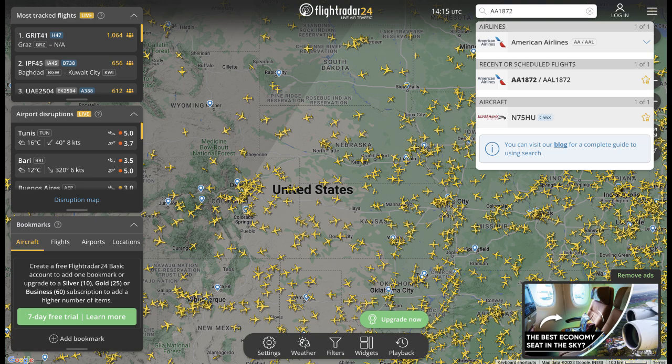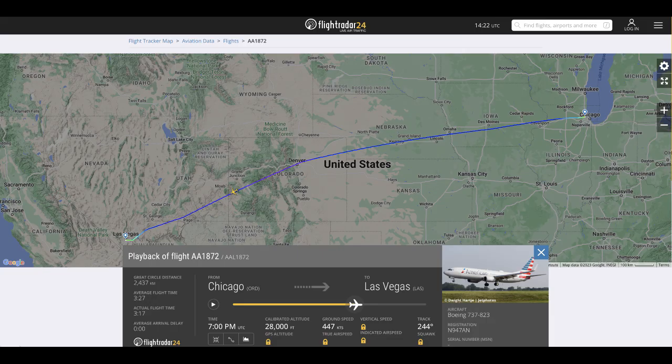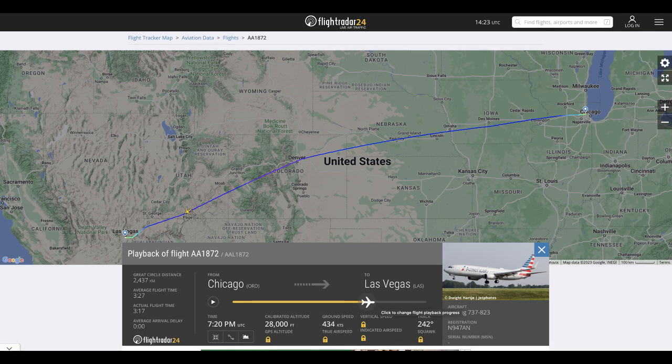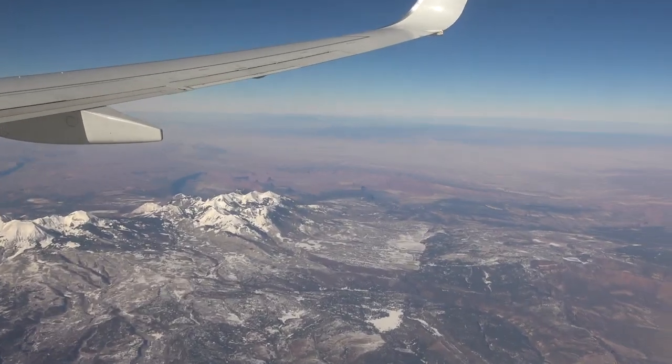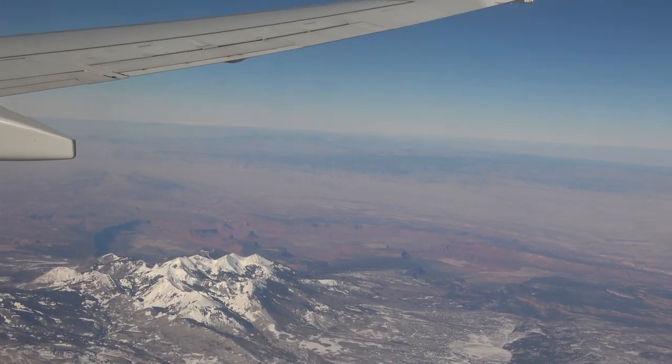I looked it up — flight 1872. I flew back on Friday from Chicago and right around that area it opened up and it was super clear. The flight altitude about 28,000 feet. Look how clear the sky is.